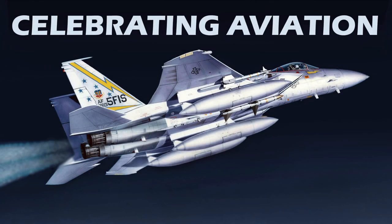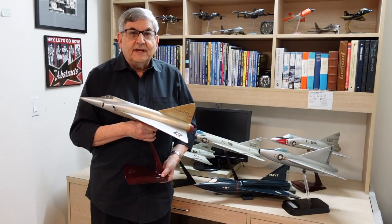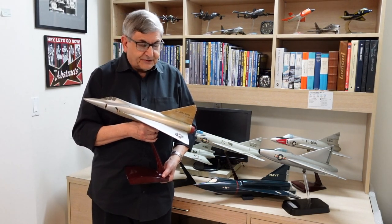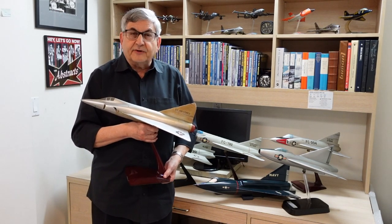Hello everyone, welcome to Celebrating Aviation with Mike Machette. Today we have an amazing array of models to share with you from Convair in San Diego at their factory model shop.